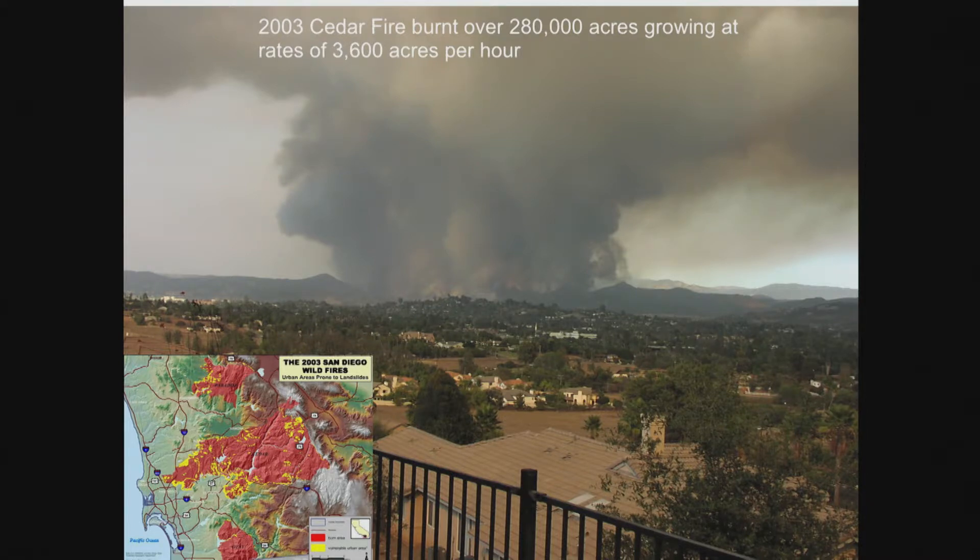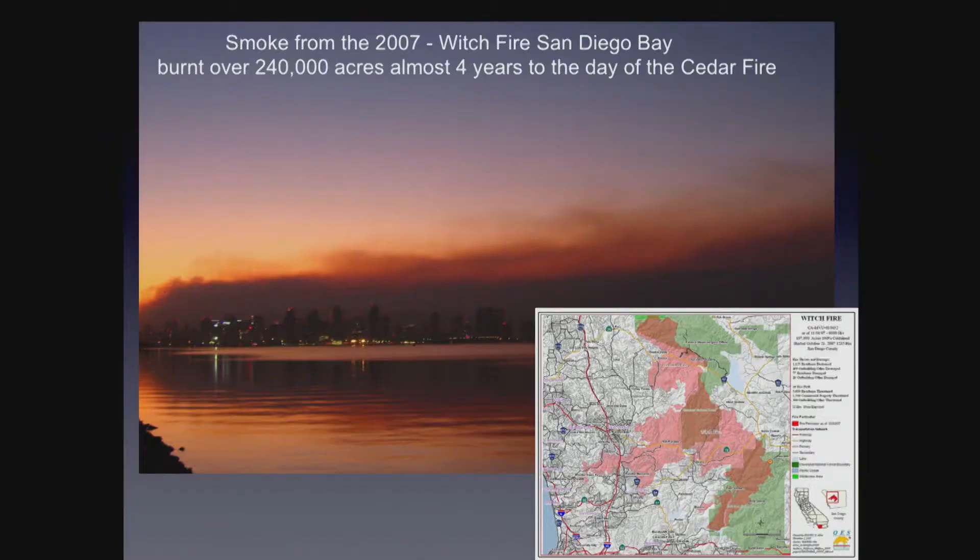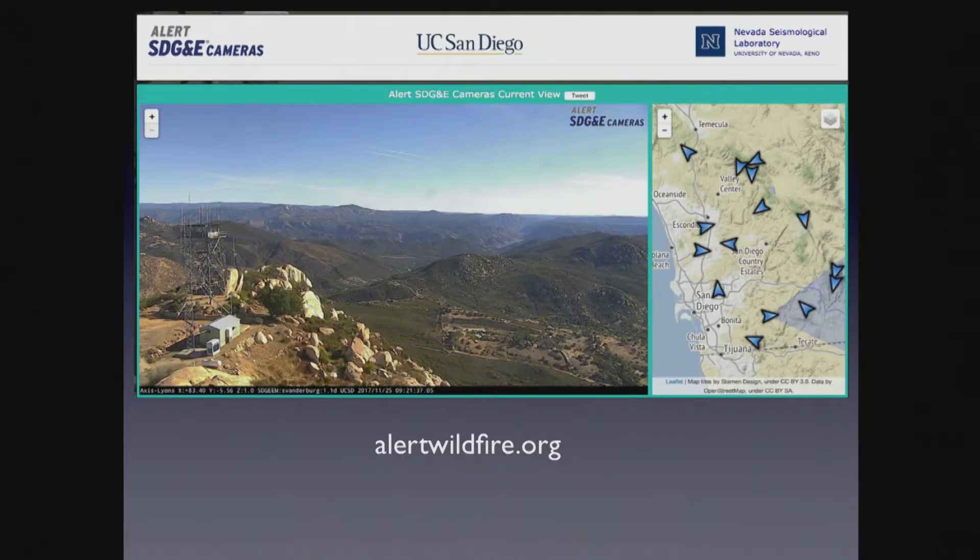Now jumping into fires. This is the 2003 Cedar Fire. The outline of the fire is shown in red — and the Paradise Fire in Valley Center. The amazing thing is this fire was consuming 4,000 acres an hour. It jumped all the lanes of the 15 down by Miramar. It was started by a hunter who was lost in the Cleveland National Forest, and the rate of consumption caught everyone off guard. Almost to the day, four years later — third week of October — along comes the Witch Fire. Burnt 240,000 acres.